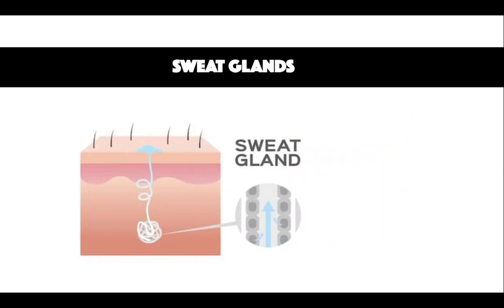Sweat glands are eccrine glands which produce a watery fluid known as sweat. They are mostly located in the axillae, otherwise known as the underarms, as well as the palms and soles. There is a dermal coil secretory component as well as a straight distal duct linking to the epidermis. The hypothalamus thermoregulatory centre regulates sweat production. Sweat causes heat loss through water evaporation, which cools the body down.